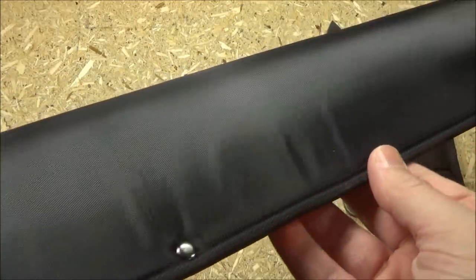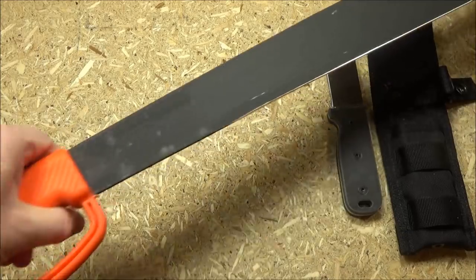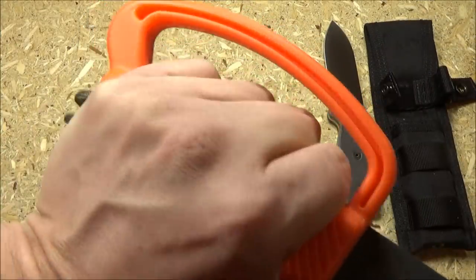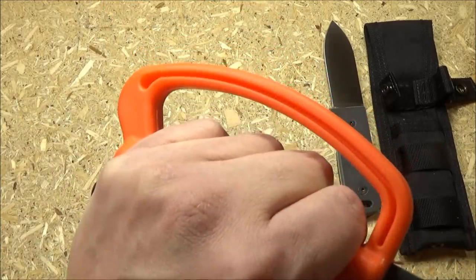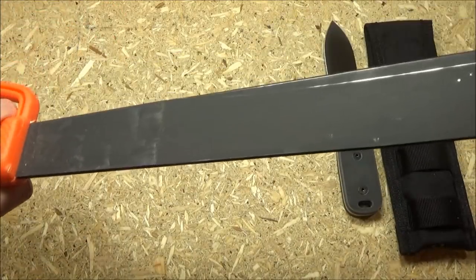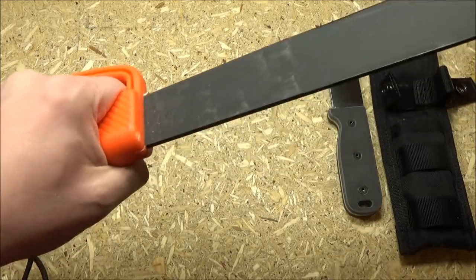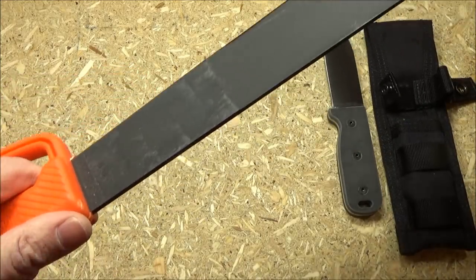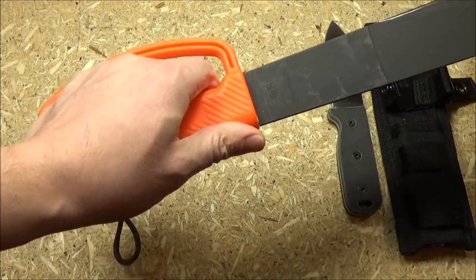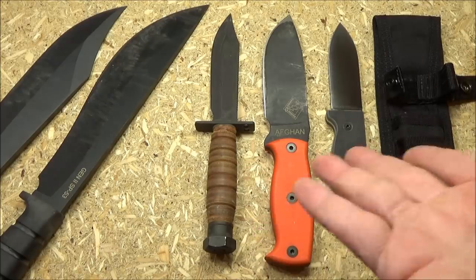One more blade from OKC — one of their machetes. It's got a protective handguard, not a trench knife. I highly recommend OKC machetes. This one is about 22 inches in blade length, but they also have 18-inch and 12-inch versions. I believe this was around $22 when I bought it years ago. A lot of people already own an Ontario machete — highly recommended. The price is right, and they use high carbon steel in their machetes.